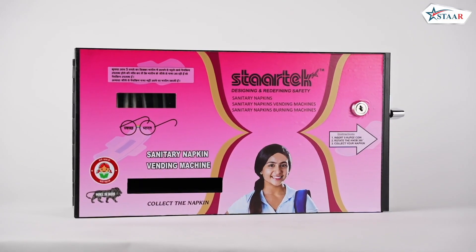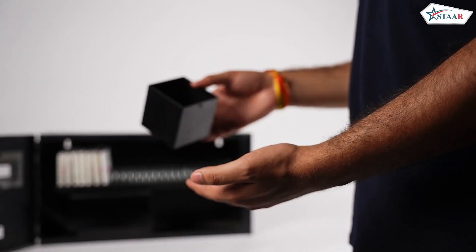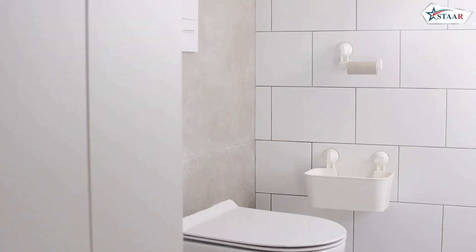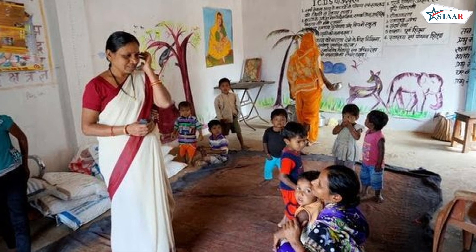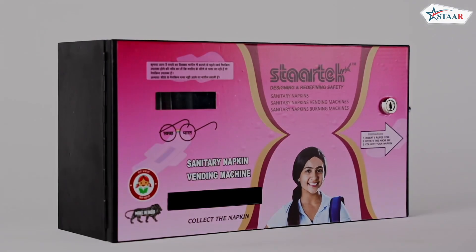Additionally, we offer variants with capacities of 50 and 100 pads, catering to different requirements. These are ideal for installation in ladies' toilets at schools, colleges, hospitals, airports, and various institutions where females work or study. Our vending machines promote hygiene and convenience for women.